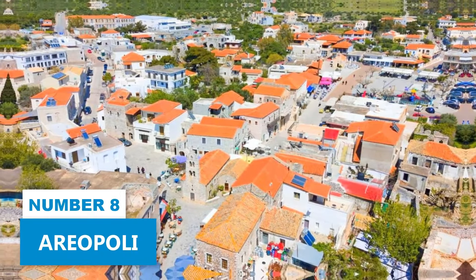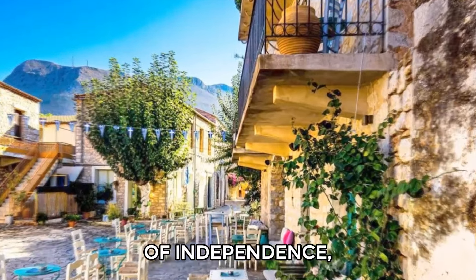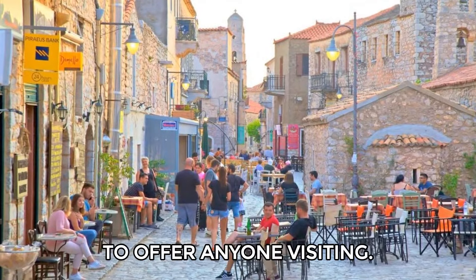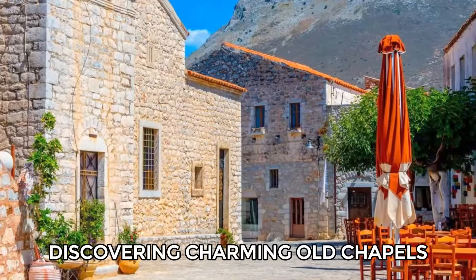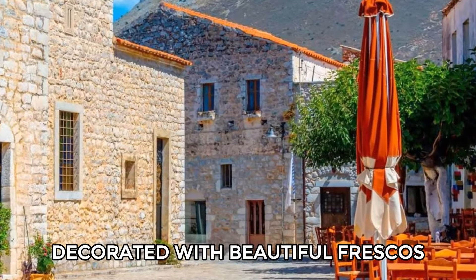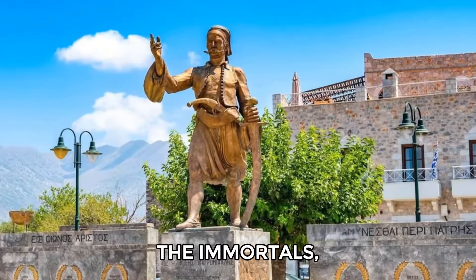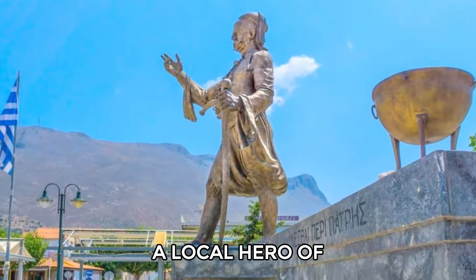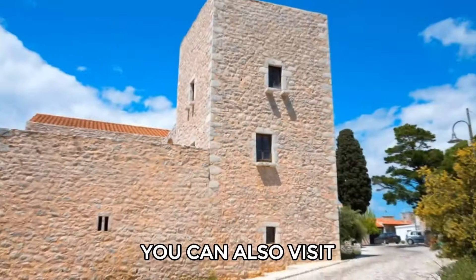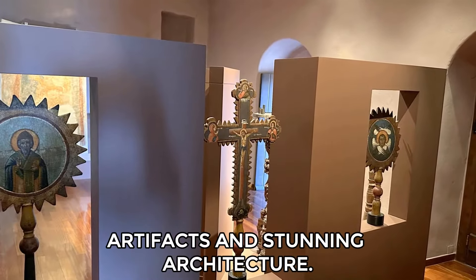Number 8: Areopoli. Known as the birthplace of the Greek War of Independence, Areopoli has a lot to offer. You can wander through its picturesque stone-paved streets, discovering charming old chapels decorated with beautiful frescoes. Make sure to visit the Square of the Immortals, where a statue honors Petrobis Mavromichalis, a local hero of the revolution. You can also visit the Pikulakis Tower Museum to see its Byzantine artifacts and stunning architecture.